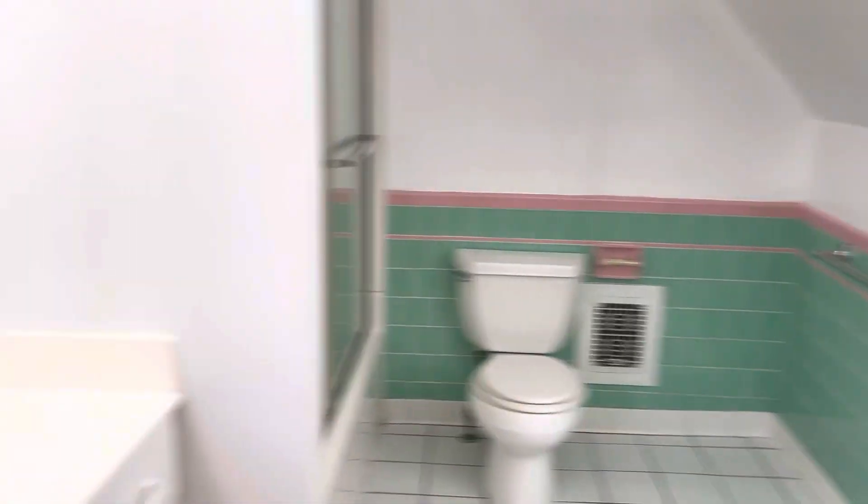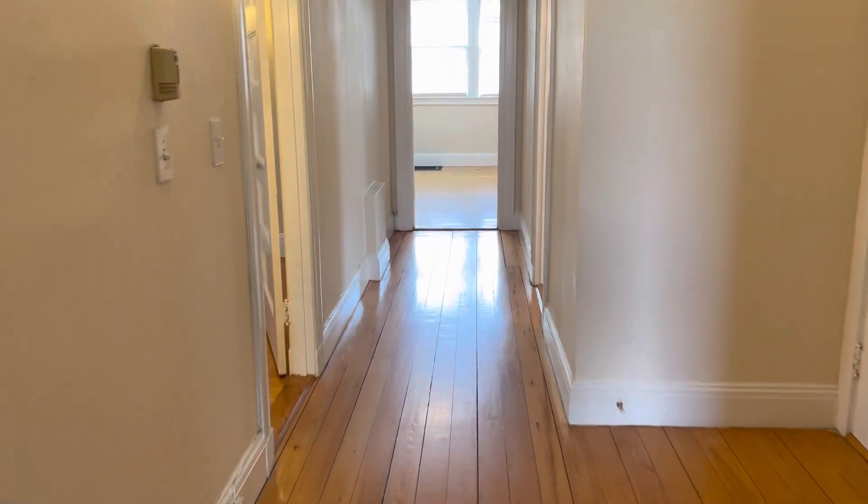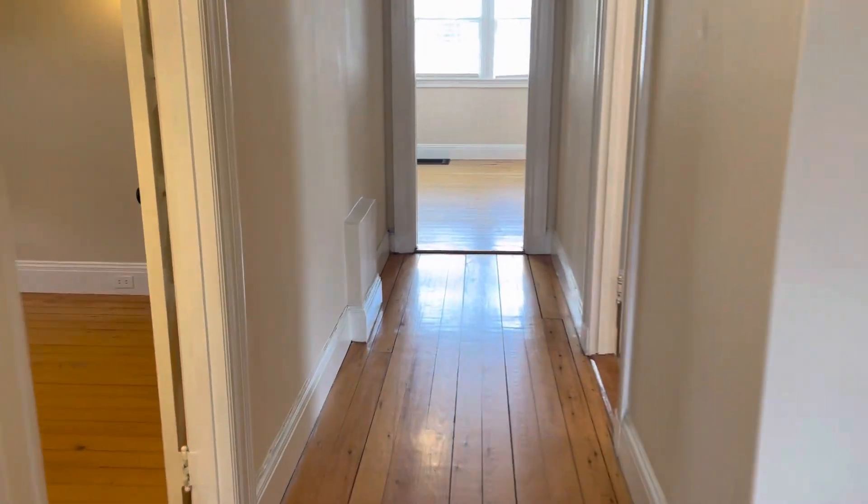Ready to apply for 168 Lloyd Avenue, unit 3, Providence. Click that apply now button at the bottom of the screen. Each adult will want to fill out the application. This is Frank for Stone Lake Property Management. Thank you and have a great day.